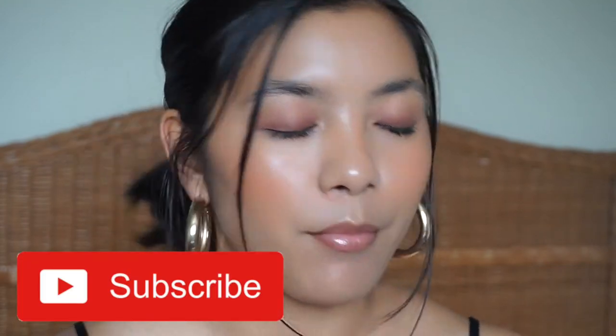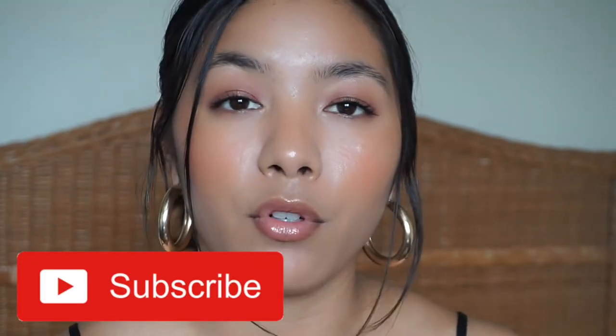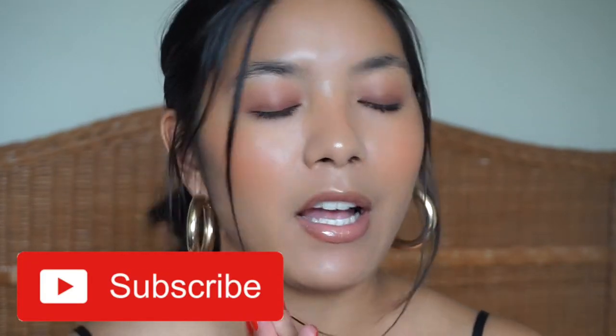What's up guys and welcome back to my channel. I hope you guys are having a wonderful day and a great week. Today we're going to be doing something slightly different than what I would normally do. I wanted to do something kind of fun and festive for summer, and then I was really inspired by these summer essential videos I've been seeing across YouTube and I just thought it was fun.